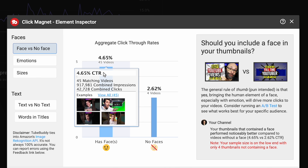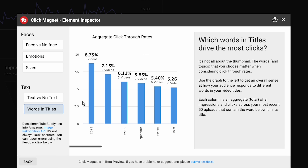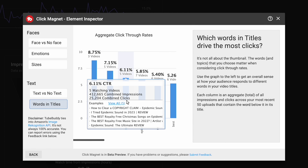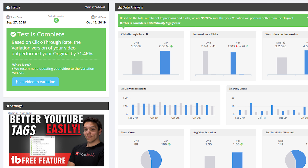ClickMagnet also has an element inspector that analyzes the titles and thumbnails of your past videos and shows how videos with certain features perform against videos without those features — like whether you have a face in your thumbnail, or text, or which emotion is most effective at driving clicks. It will also detect and rank words that your most popular video titles have in common. For example, I have five videos with the word 'I' in the title, and those average a little over 7% click-through rate — so I used that type of title for this video. Finally, ClickMagnet will detect opportunities to improve videos you've already posted. By looking at performance and click-through rate, TubeBuddy ranks videos most likely to benefit from a thumbnail or title change. You can experiment yourself or run an A/B test where TubeBuddy automatically swaps in alternative titles and thumbnails, then reports back which combination got the best results.